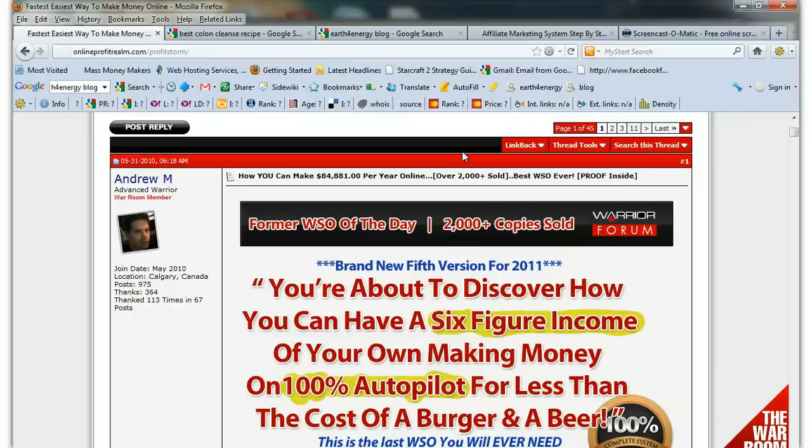Then I worked for a nutritional company. One of the benefits was they would give you six products from their product line every month as an employee benefit. I'd sell the higher-end products on eBay and rake in an extra $300 a month, then take that $300 and invest it by buying other employees' products for bottom dollar and reselling on eBay. That escalated to about $1,000 a month, but I really wanted to replace my day job income and work exclusively online from home.